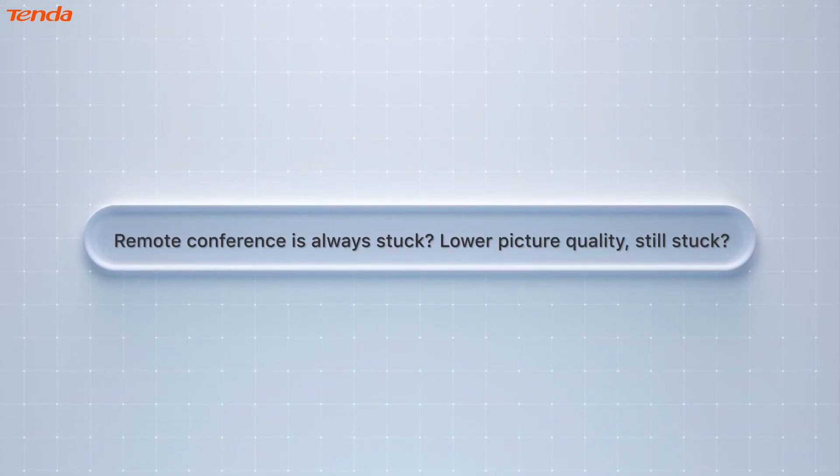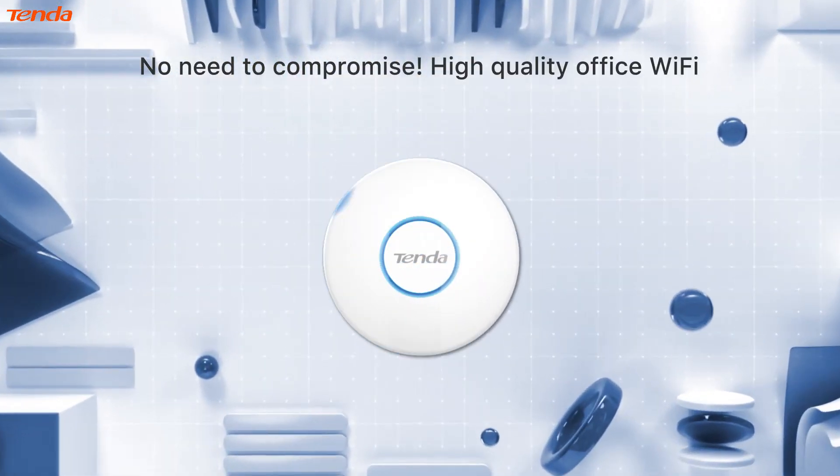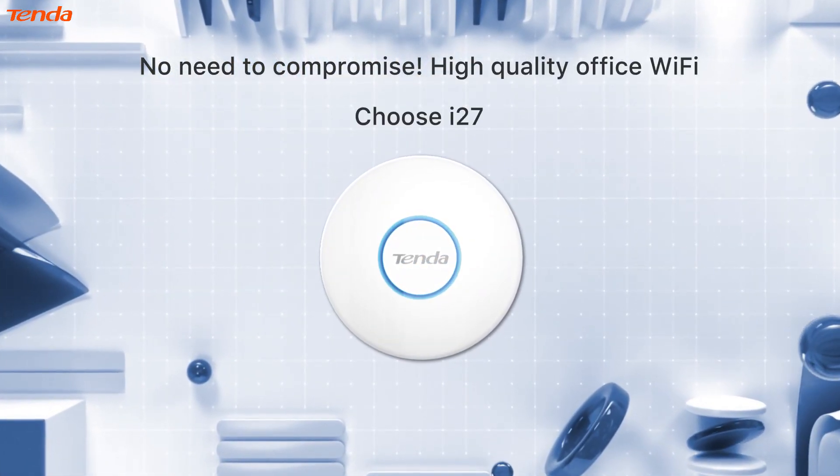Remote conference is always stuck. Lower picture quality, still stuck. No need to compromise. High quality offers Wi-Fi — choose i27.